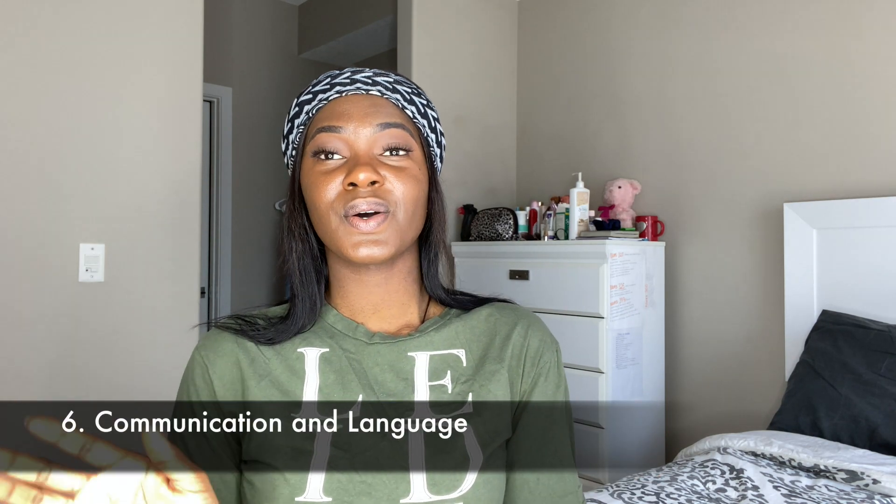Number six is communication and language, which is very important. It can be a challenge moving from one place to another with a different accent — take your time while expressing yourself, it only gets better with time. Don't feel discouraged; express yourself. Canada has two official languages: English and French. The province of Quebec is predominantly French-speaking, so to go there to school and work you need some French language proficiency. If you only know English, it will be difficult to adjust and get a job there. In other provinces, English is predominantly spoken and having French is a plus.